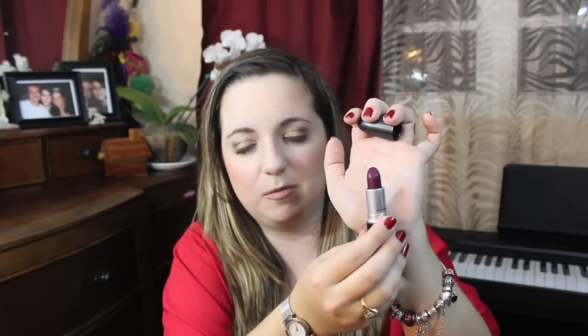Another lipstick I've been loving is MAC Rebel. I didn't like it too much for Christmas but I do love it as a winter color, so I've been wearing it a lot throughout January. The color looks scary at first — it's like a purple — but it doesn't come out purple on your lips; it comes out like a reddish plum. It's super moisturizing and the color is just a bonus.